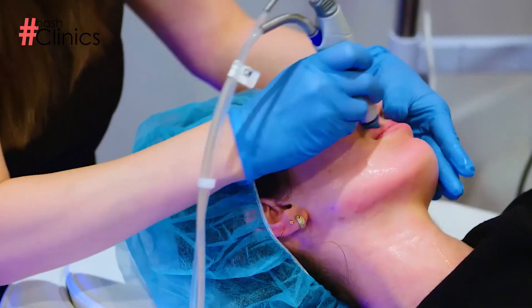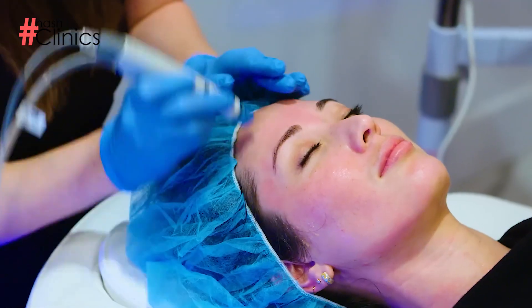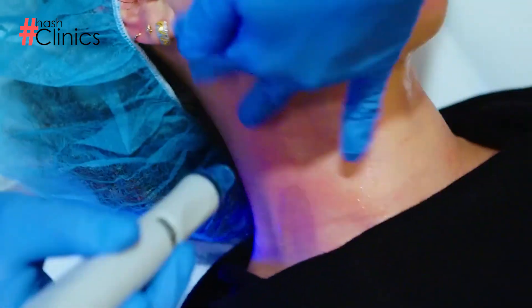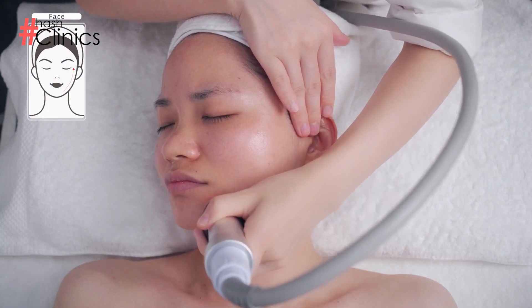For medicated treatments, we have multiple options. One of them is hydrofacial, which deeply cleanses and exfoliates the skin. Open pores are treated and impurities and dead skin are thoroughly removed.